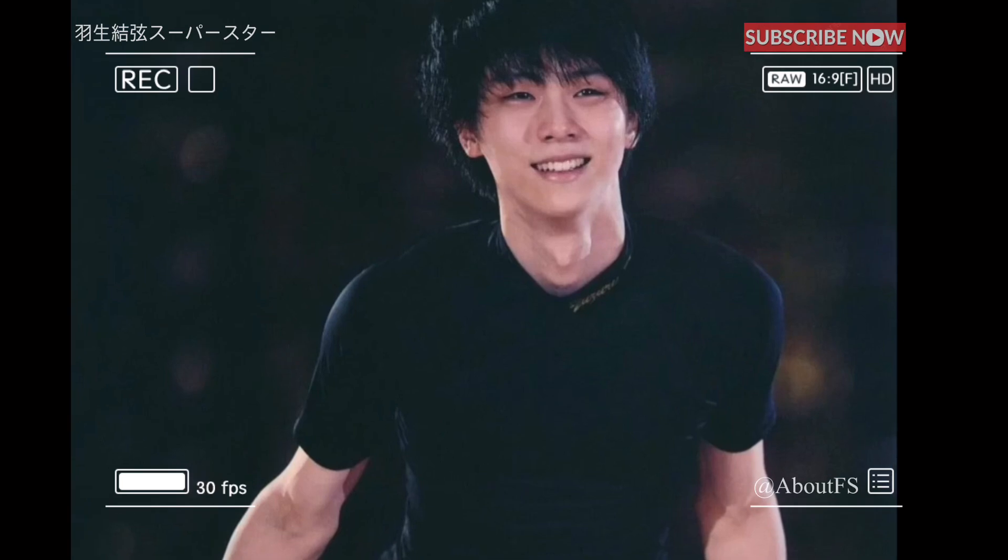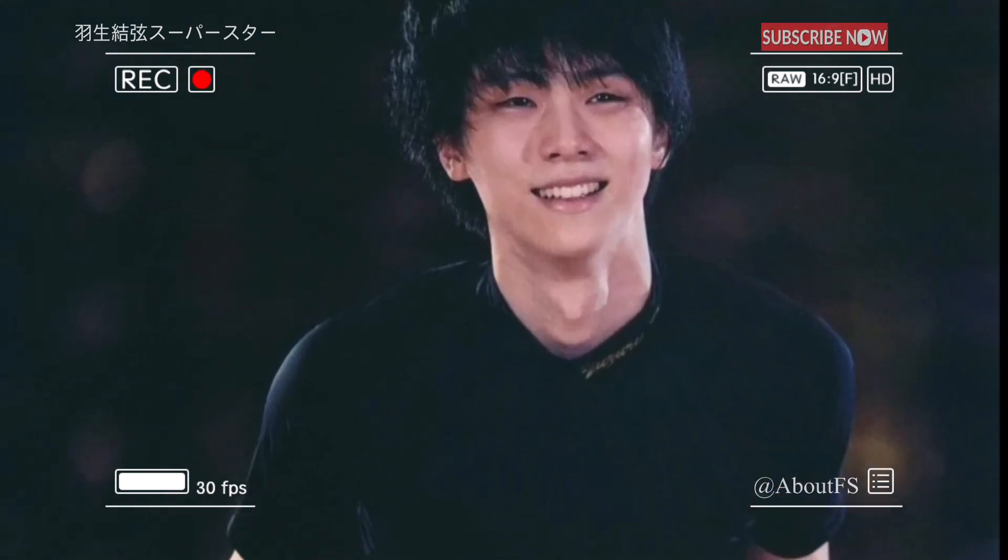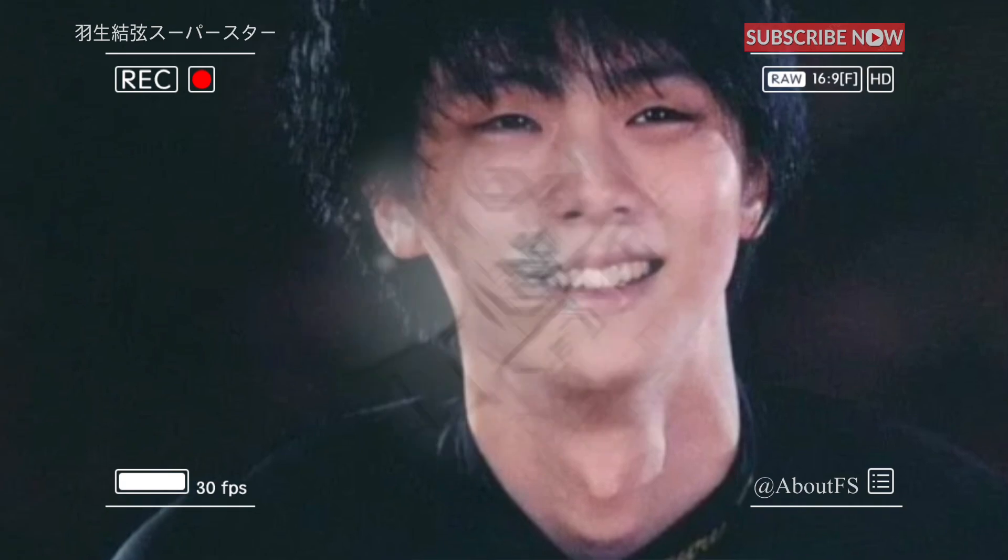Yuzuru Hanyu, who won two consecutive Olympic gold medals in figure skating and turned pro in July last year, appeared on the official YouTube channel of fashion magazine LJPIN on the 8th.